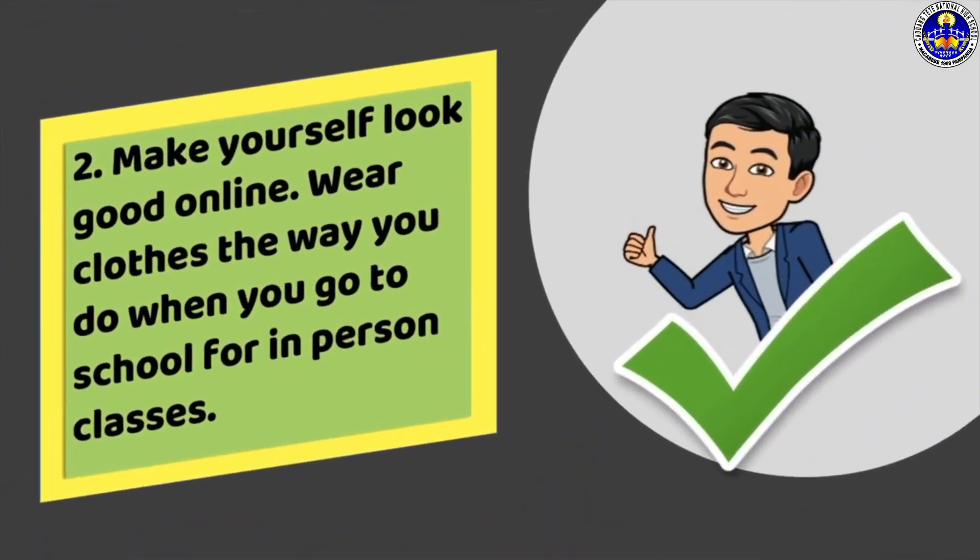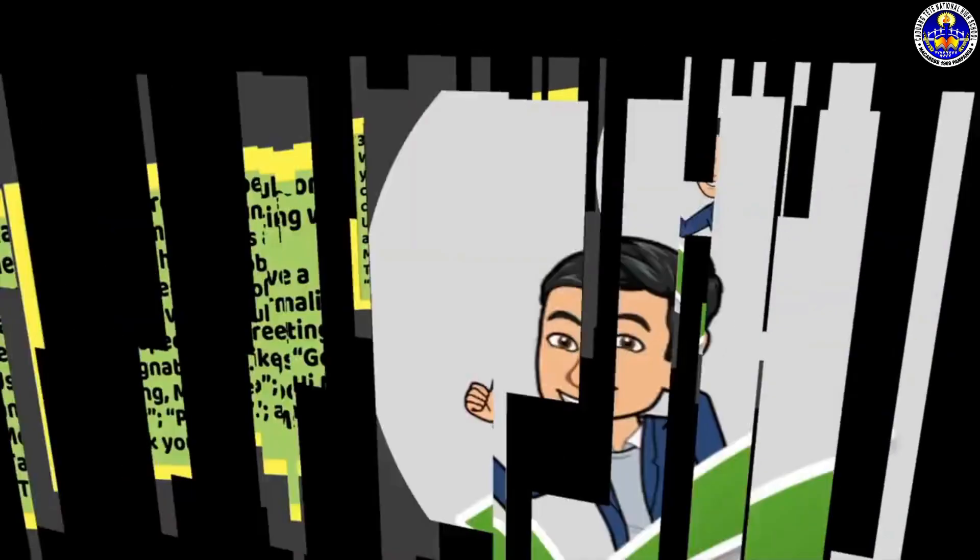Second, make yourself look good online. Wear clothes the way you do when you go to school for in-person classes.